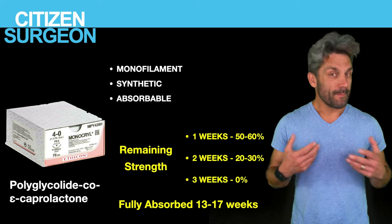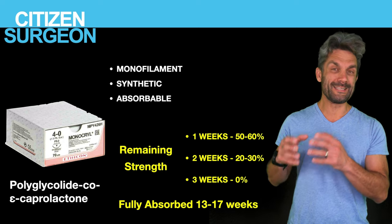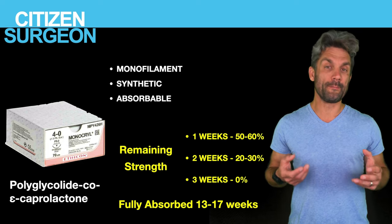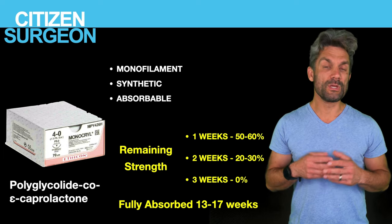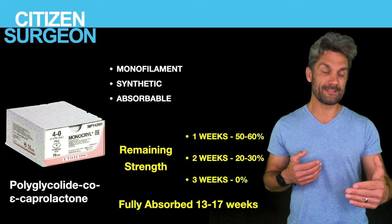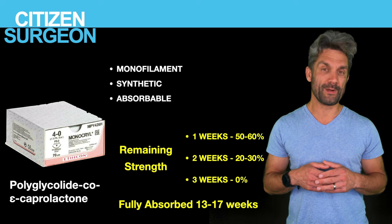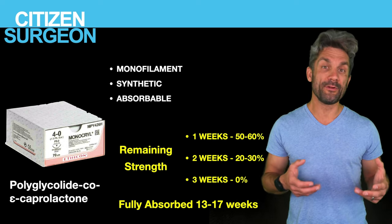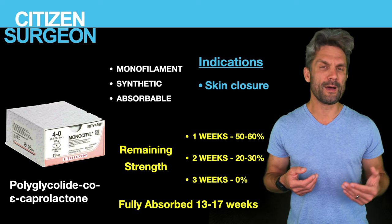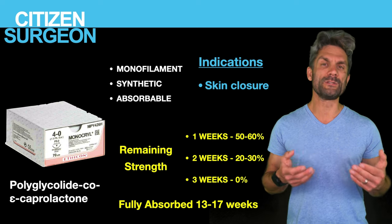Monocryl — polyglecaprone with epsilon-caprolactone — is something I use a lot, especially for skin closure. You can also get Monocryl Plus, which has an antibacterial coating. Monocryl loses strength much faster than Vicryl or PDS: at one week you're already at 50-60%, at two weeks 20-30%, and at three weeks you have no remaining strength. It fully absorbs in 13 to 17 weeks. Indications: deep tissue closure, running subcuticular skin closure, or interrupted skin sutures.